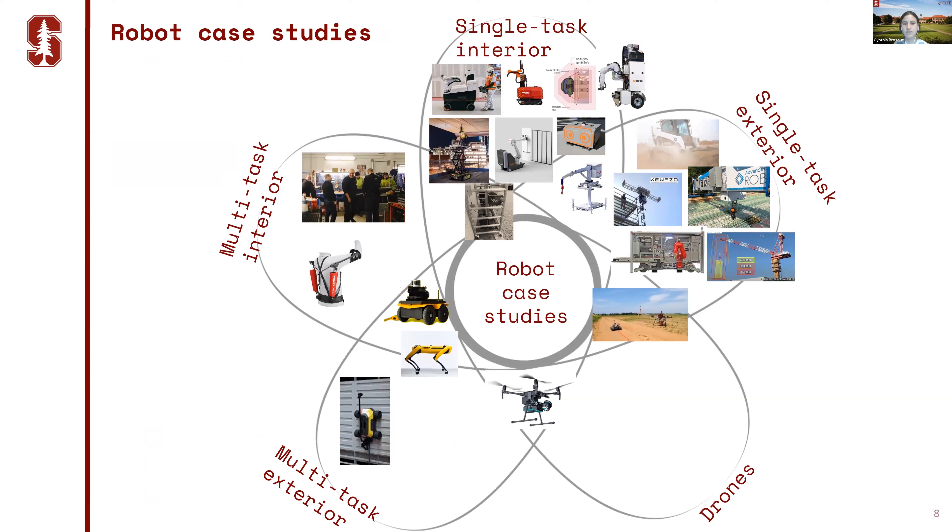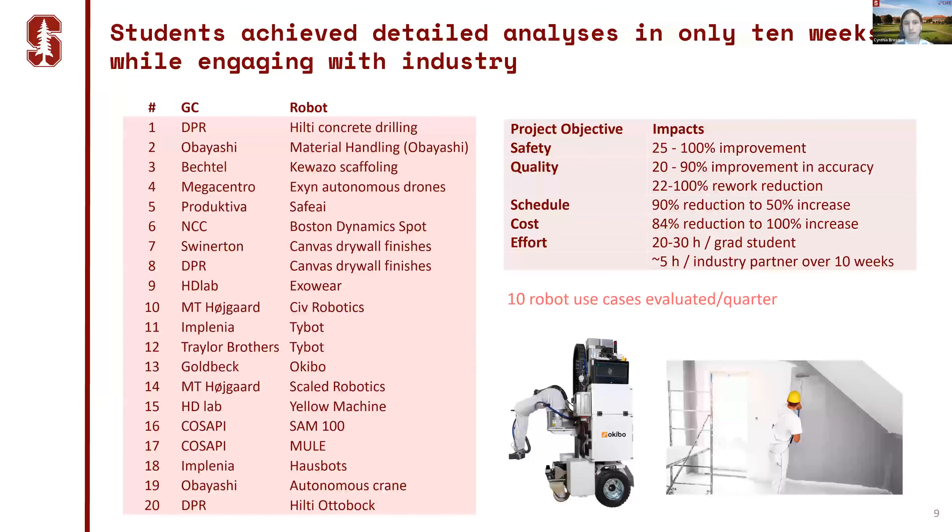For the last two offerings of the class, we selected many different kinds of robots being deployed all over the world — some multitask, some single task, interior and exterior, with different kinds of mobility. Here is a snapshot of all the previous industry partners. Because we used a consistent evaluation method, we could also track the impacts of all these robots in terms of safety, quality, schedule, and costs.